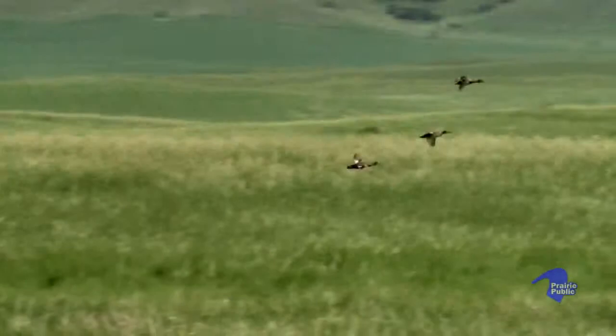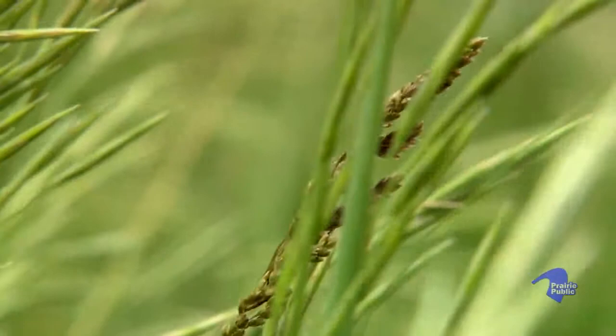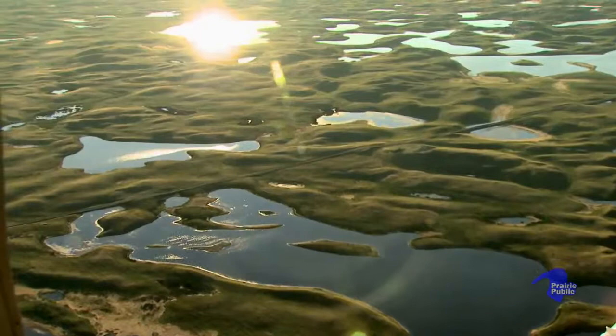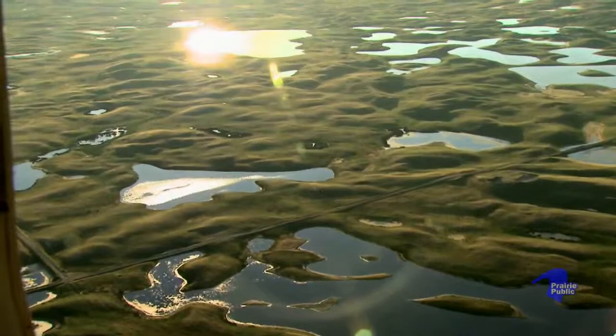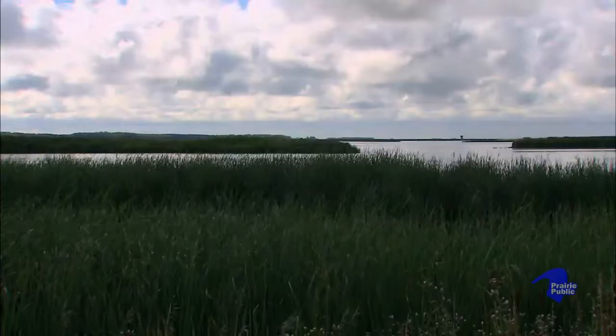We're not looking for huge increases in grasslands — we just like to see what's there kept intact. In addition to grasslands, the wetlands that dot the prairie are also important for terrestrial CO2 sequestration. Wetlands are extremely fast to sequester carbon because they're wet, they have very little oxygen — ideal circumstances to accumulate carbon. So when we restore a wetland or we restore grassland, the process is put back in place to put that carbon back in the soil.